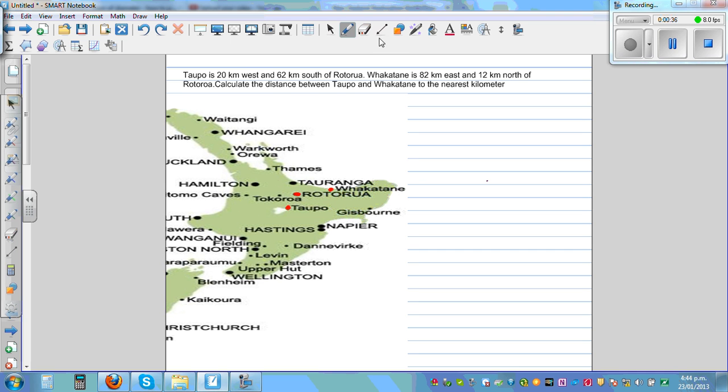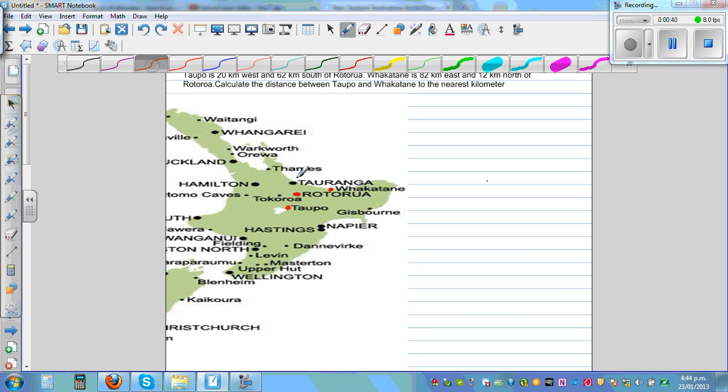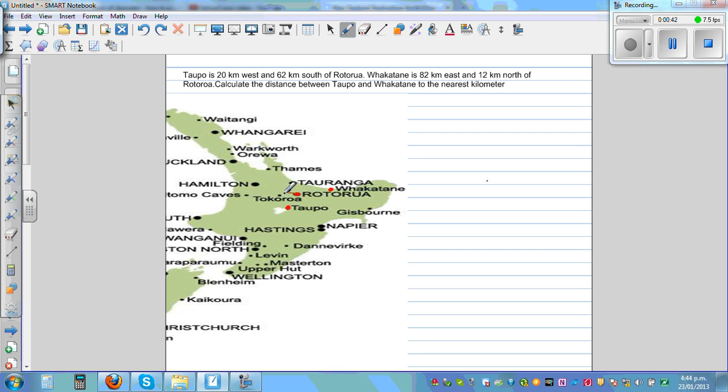If you draw a right-angled triangle — this is 20 kilometers to the west and 62 kilometers south from Rotorua. So this is 20 kilometers to the west and 62 kilometers south is Topo from Rotorua.